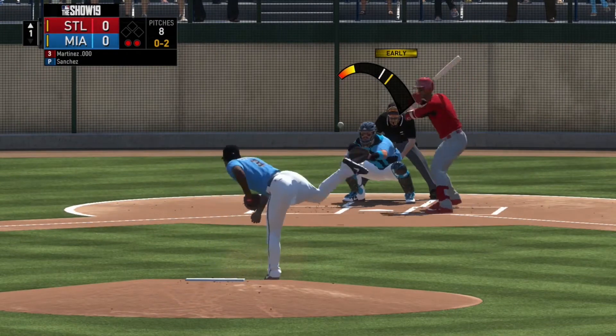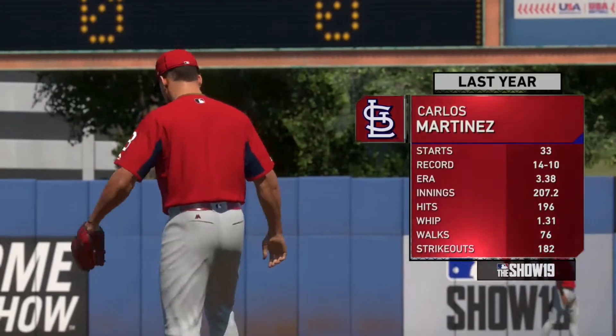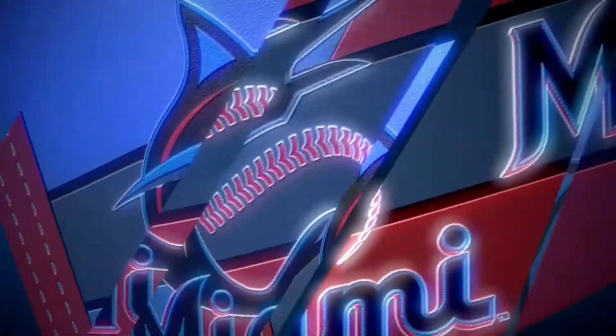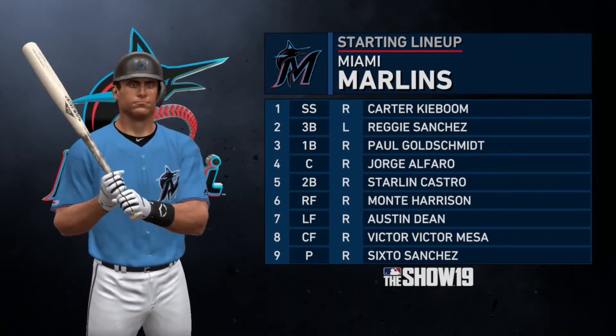Reggie Sanchez fires it on to the newly acquired Paul Goldschmidt to get the first out of the game. Then they have to count to Jose Martinez. He whiffs at the slider — a beautiful pitch selection there from Sanchez, and that would be the end of the inning. Carlos Martinez will be on the hill; he will be the Cardinals' ace for the 2020 season. He had 33 starts last year with a 3.38 ERA.